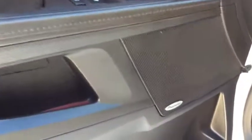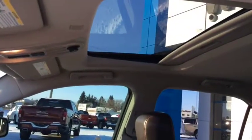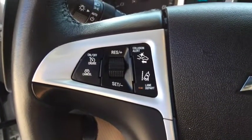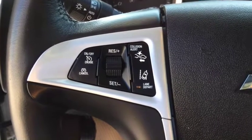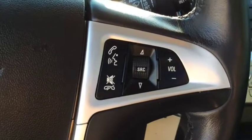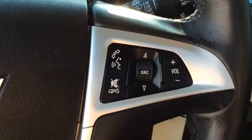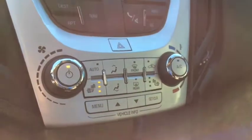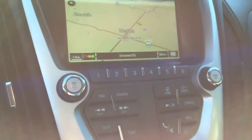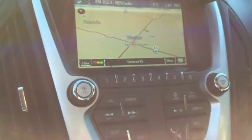You have a premium Pioneer sound system, memory seating, and a power tilt sliding sunroof. Along with all your standard features, this all-wheel drive SUV comes equipped with a leather-wrapped steering wheel with forward collision alert, lane departure warning, and Bluetooth connectivity and voice pass-through for hands-free communication. You have your heated leather seats, and a Chevy 7-inch color touch infotainment system with rear vision camera and navigation.